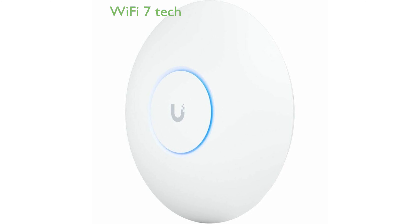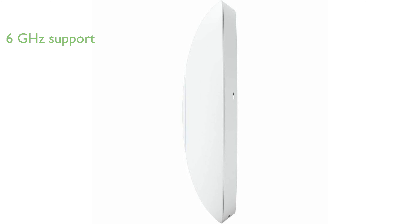The UniFi 7 Pro access point from Ubiquiti Networks offers cutting-edge Wi-Fi 7 technology, ensuring lightning-fast internet speeds. With support for the 6 GHz band, this access point minimizes interference, providing a stable and reliable connection even in demanding environments.